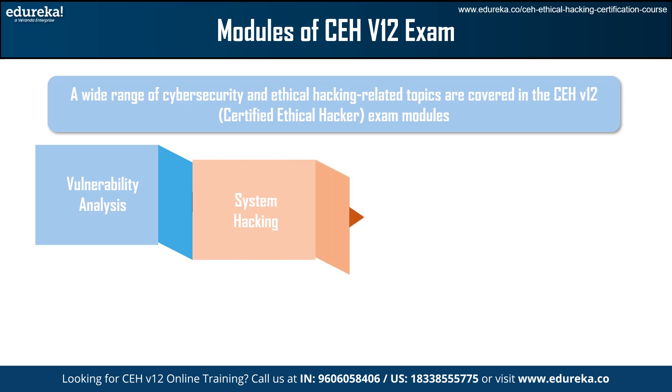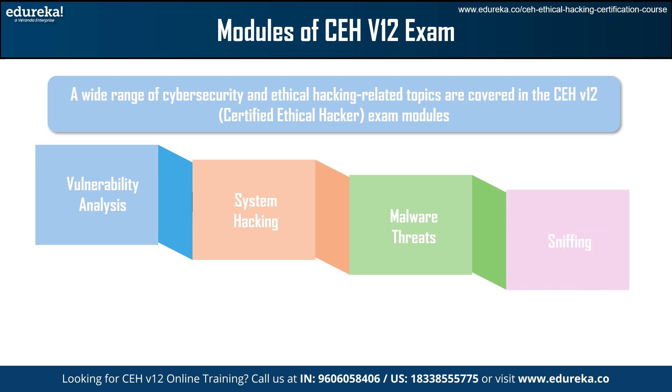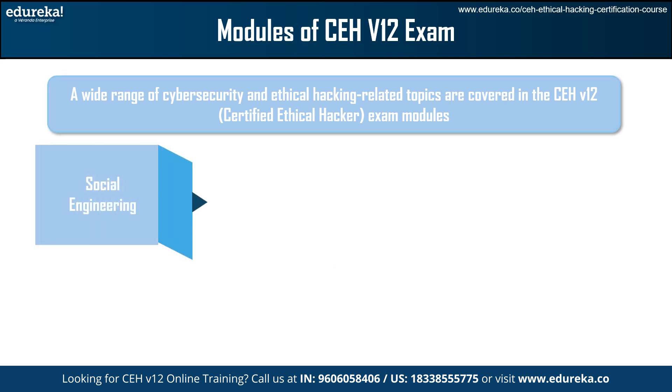In Phase 2, we have System Hacking, which covers methods such as password cracking and privilege escalation to obtain unauthorized access to target systems. Moving forward, Malware Threats examines various malware kinds and their defenses. Sniffing teaches packet sniffing techniques and countermeasures. Social Engineering covers concepts and methods for social engineering and ways to reduce associated risks. Finally, Denial of Service helps you prevent and mitigate DoS and DDoS attacks by covering a variety of attack techniques and their countermeasures.